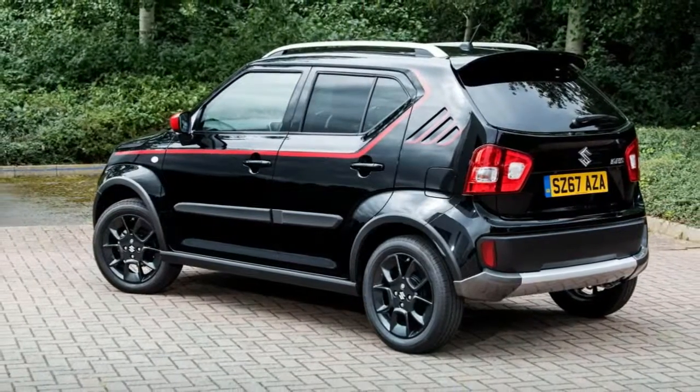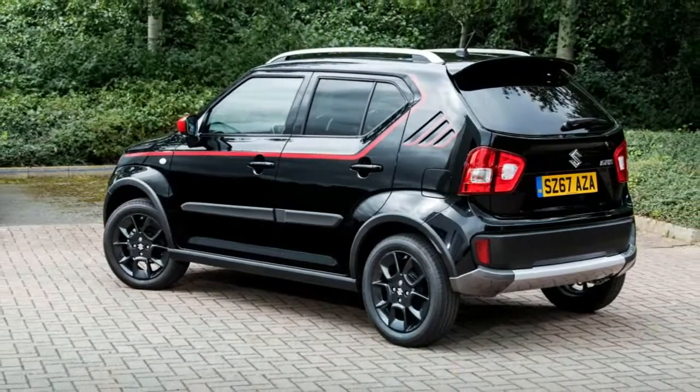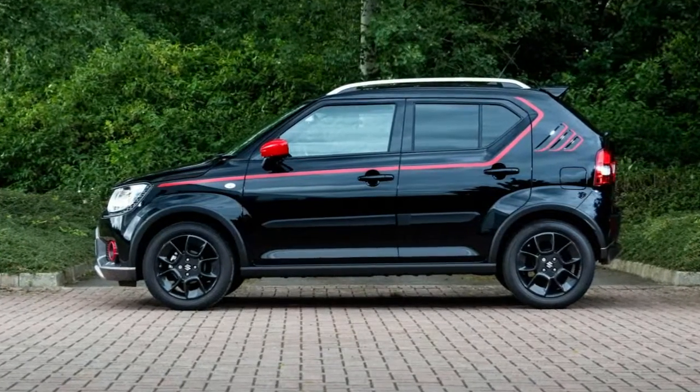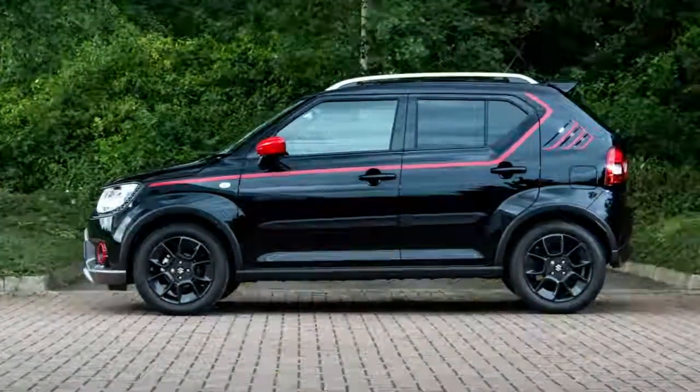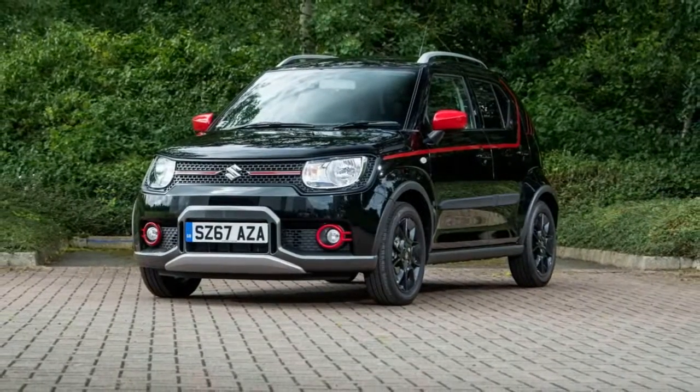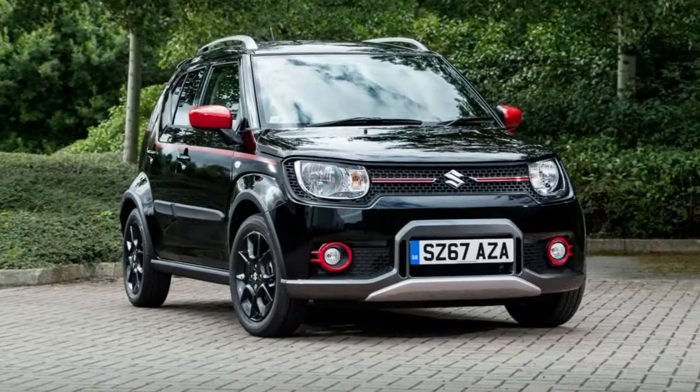Suzuki UK has announced the launch of new special editions for the Ignis and Vitara models, dubbed the Adventure and the Kuro respectively. The new Suzuki Ignis Adventure builds upon the SCT trim level,